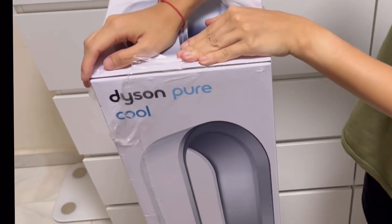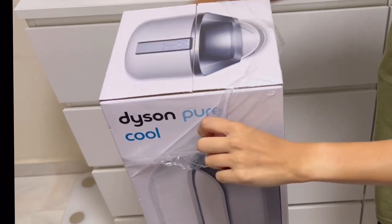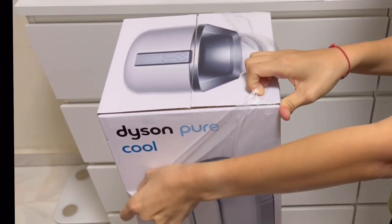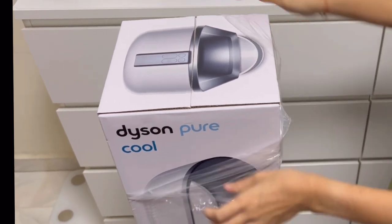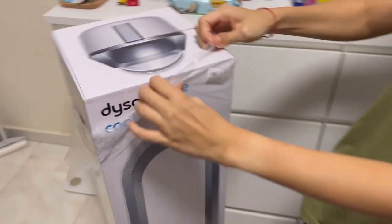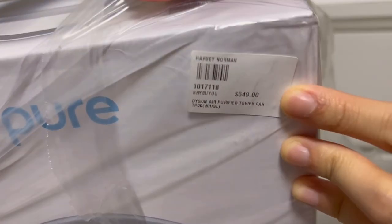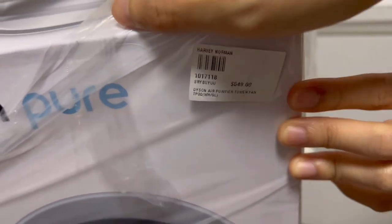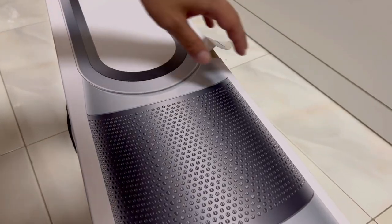We got this — Dyson Pure Cool! Unraveling it. It was how many points? I think it was like 570K, but the usual price here with the price tag shows Harvey Norman: 549.49!